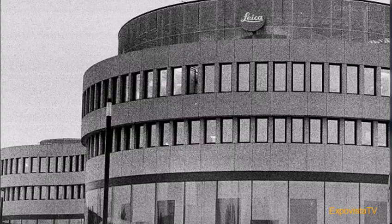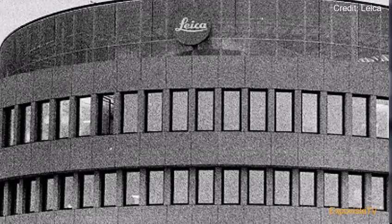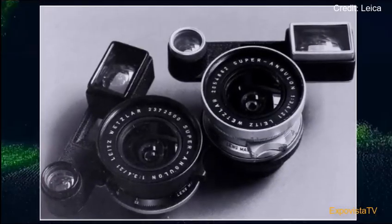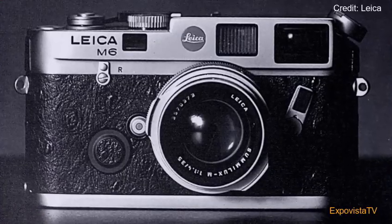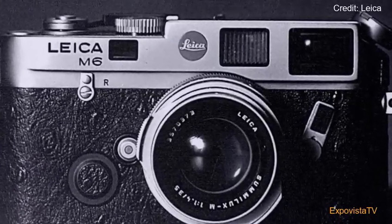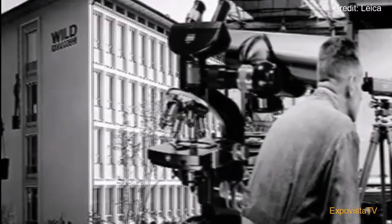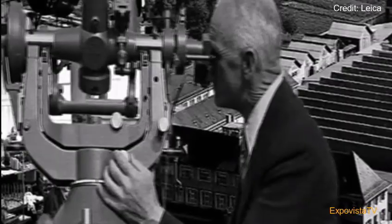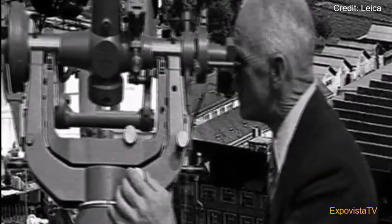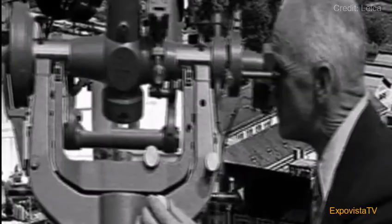Leica Camera is a German company that was founded in 1869 to manufacture cameras, optical lenses, photographic lenses, riflescopes, and microscopes. This was a range of products that combined the world's finest optics with the precision of German engineering. As it was expanding, the company merged with Wild — a Swiss company that was founded in 1921 and developed early optical instruments for land survey and photogrammetry.